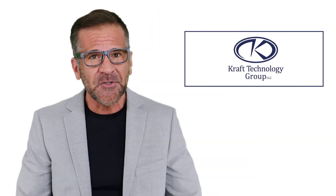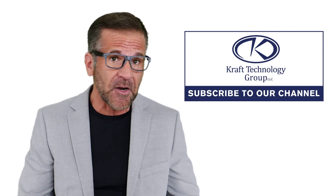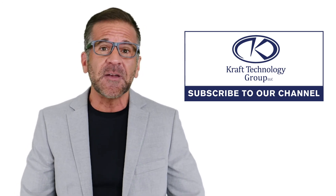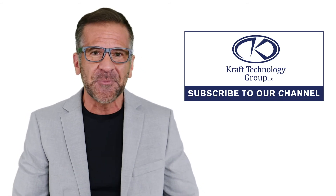Thanks for tuning into this week's video, and don't forget to subscribe to our channel for more great technology videos and education in the future. My name is Mike — we'll be back with another video next week and another technology tip to help you and your business.